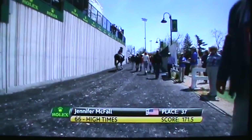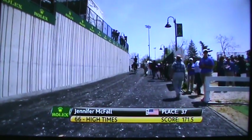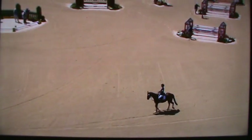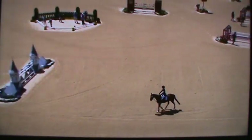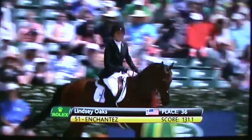A confirmed score coming in: Jennifer McFall did just trip over the 84-second time allowed we had announced, so it is in fact 21 penalties to add, making it 172.5. Any commenced fraction of a second over 84 seconds will be a penalty — they round the actual time up to the next second, leaving her with a penalty point.